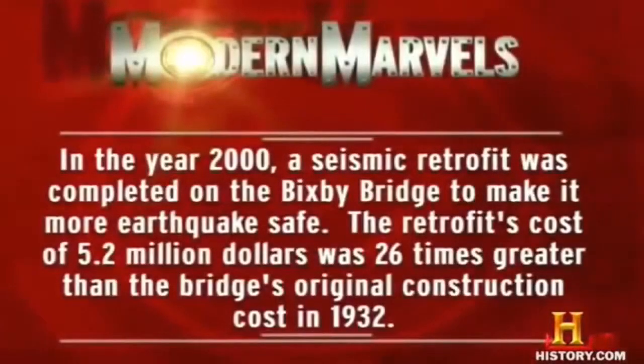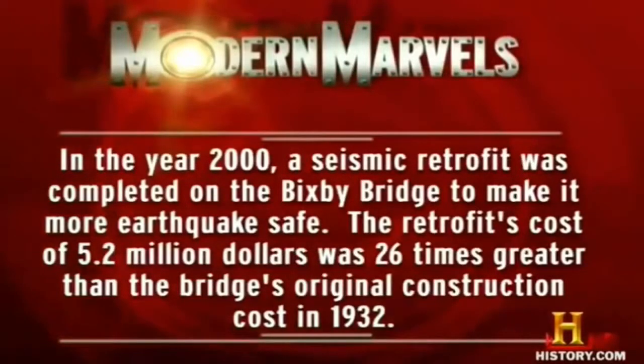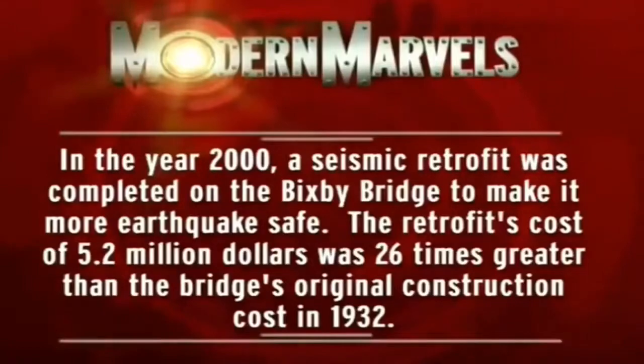In the year 2000, a seismic retrofit was completed on the Bixby Bridge to make it more earthquake-safe. The retrofit's cost of $5.2 million was 26 times greater than the bridge's original construction cost in 1932.